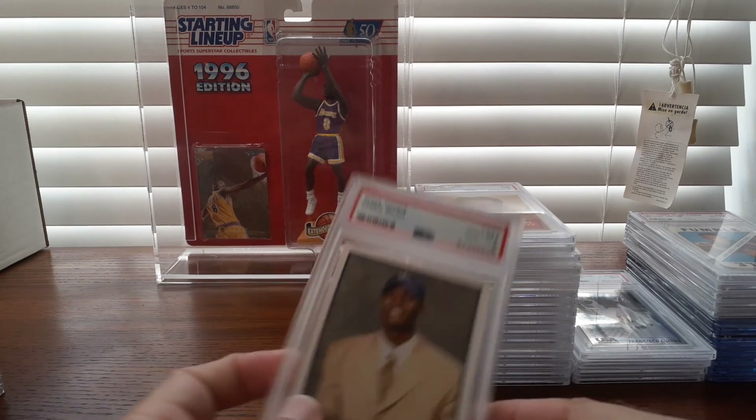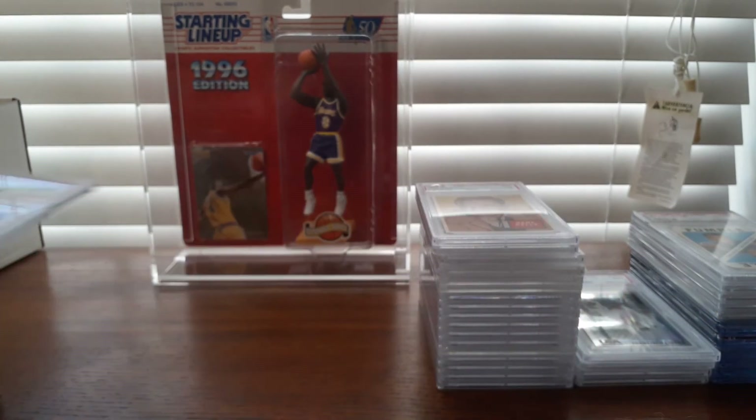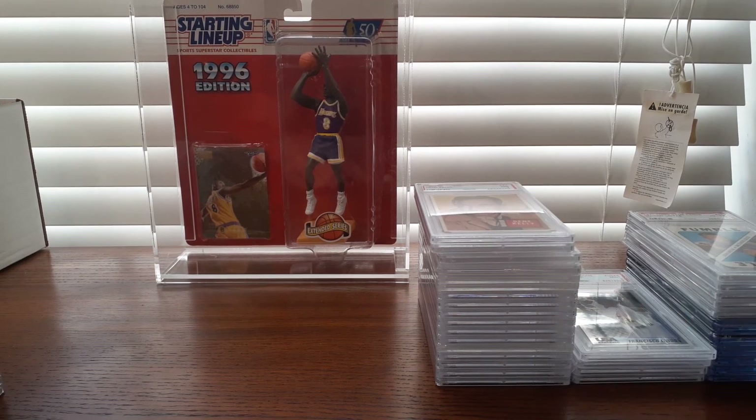The last basketball card I'm going to show is a 2003 Chris Bosh rookie card — less than five bucks. Couldn't turn it down. That's basketball. My next video I'm going to cover football, baseball, and some miscellaneous. So stick around, and thanks again. Appreciate your posts and your comments. I'll talk to you again soon.